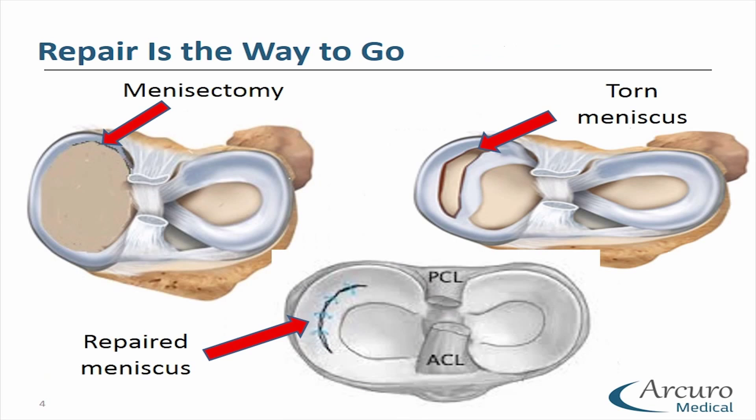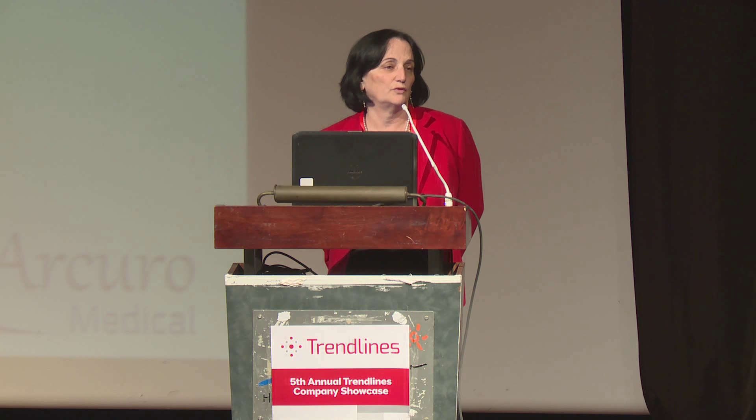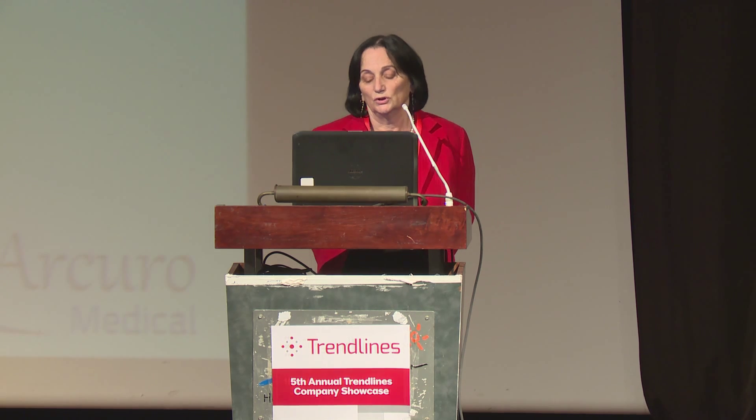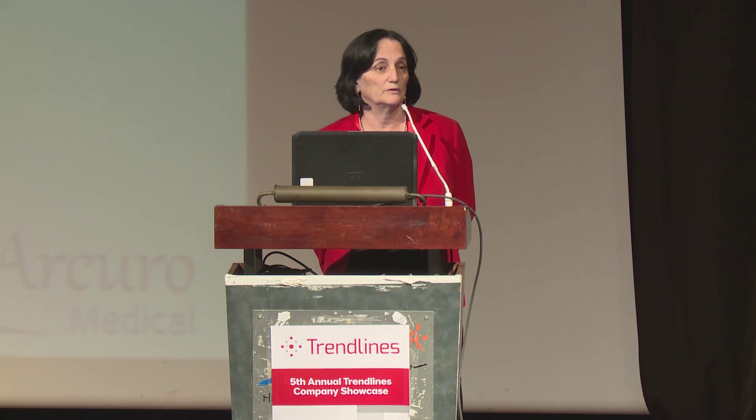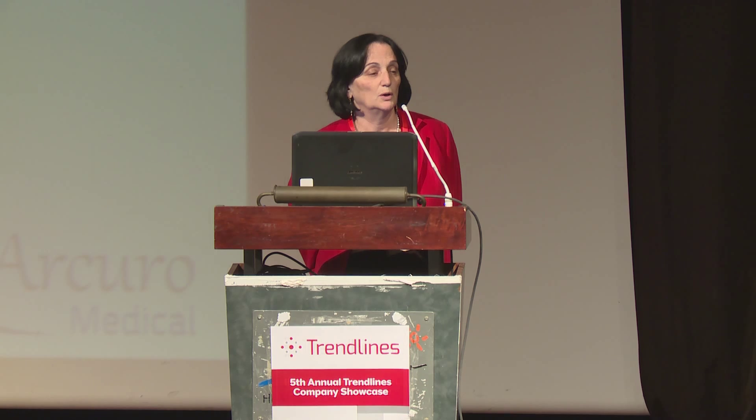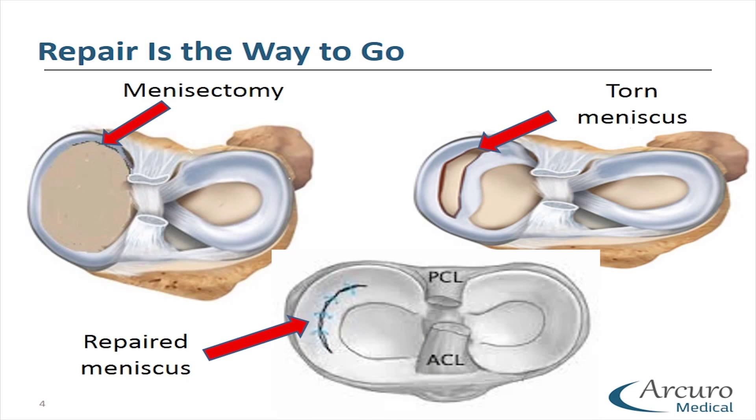Here you can see a torn meniscus. Torn meniscus causes serious pain. Until recently, the most common treatment was removal of the meniscus, known as menisectomy. Now the trend is to repair the meniscus instead of removing it, as studies have shown that removal of the meniscus causes damage to the knee.